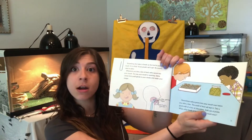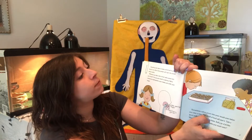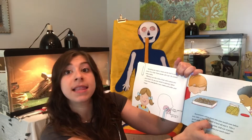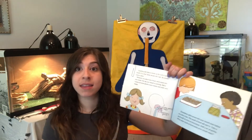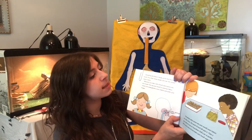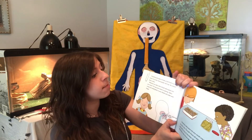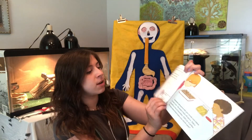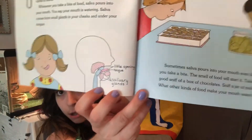The food starts in your mouth. Something else helps to break up the food in your mouth — it is a fluid. Some people call it spit; its correct name is saliva. Can you guys say saliva? That is the liquid in your mouth. Whenever you take a bite of food, saliva pours into your mouth — you say your mouth is watering. Saliva comes from small glands in your cheeks and under your tongue, and we've got a good picture here showing where it comes from.